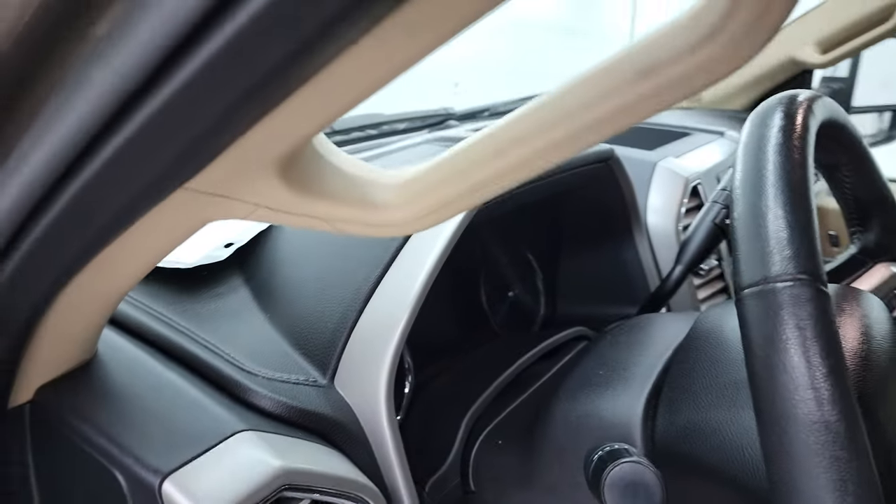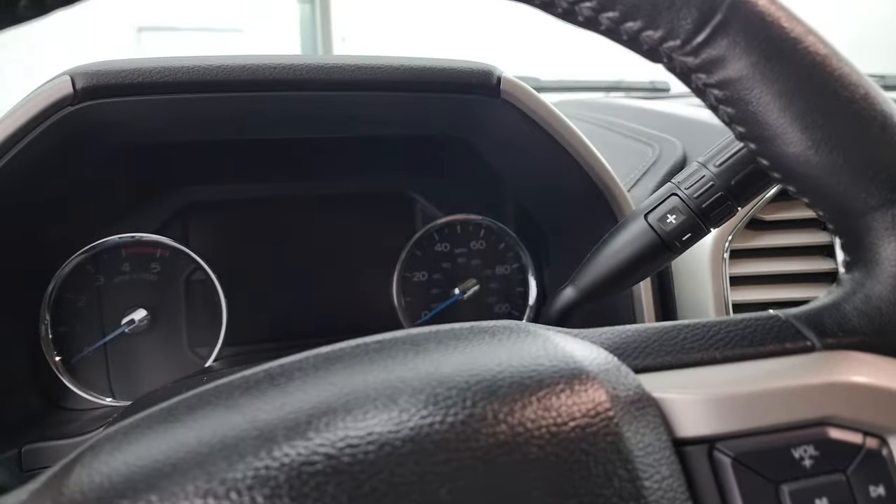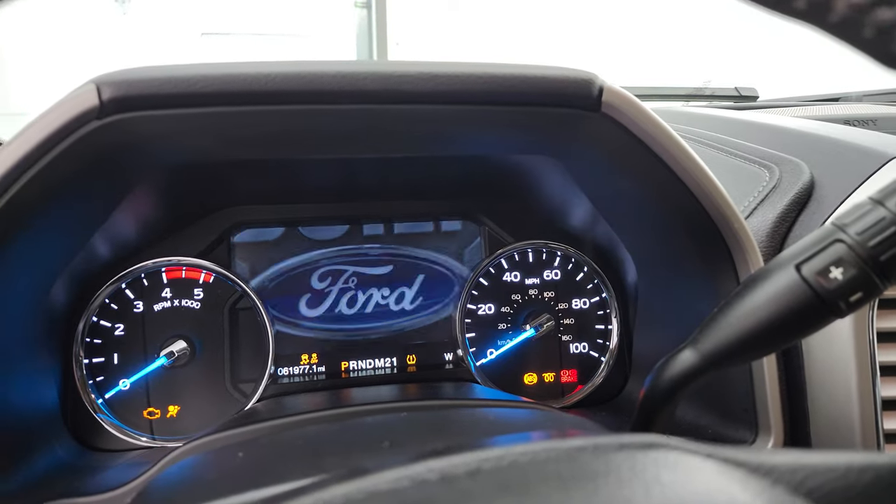We'll hop inside, check up the miles, the radio, and everything that this truck has to offer on the interior.